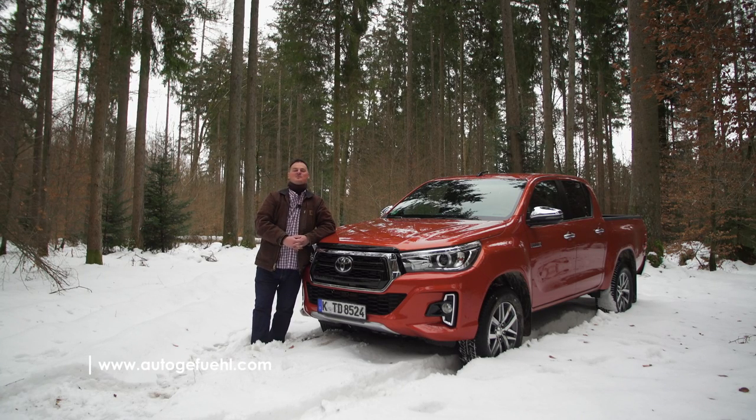Hi, I'm Brian. Welcome to Auto Gafool. As you can imagine, we get quite a lot of cars to try. Some of those we look forward to a little bit more than others. Well, it might come as news, but I have been very excited to try out this particular car. This is the Toyota Hilux.